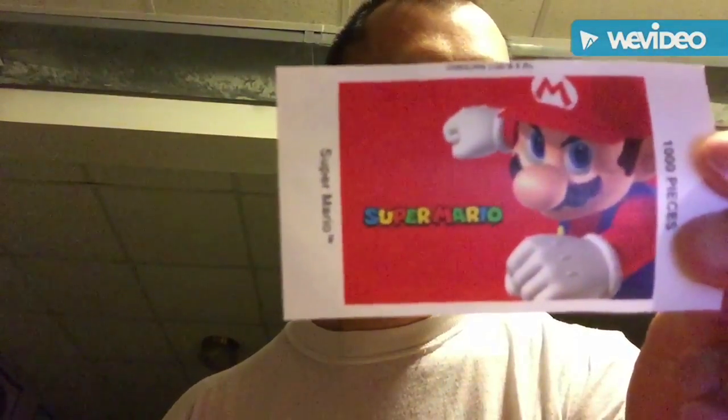Yep, yep, it's open. What do we have here — is this Super Mario? Yep. This is just one of the other puzzles. I just want to show you guys this very awesome and cool Super Mario puzzle.